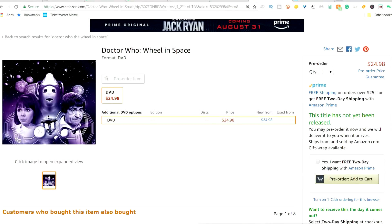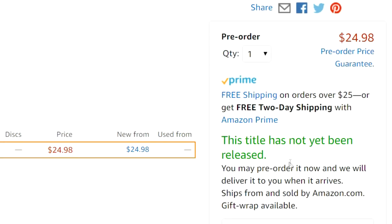I do want to be careful with all of the information I put out because we really don't know that much. All we know is that there is an Amazon listing for Doctor Who: The Wheel in Space, currently listed for $24.98. It says this title has not yet been released, but you can pre-order it. If a lot of people pre-order this DVD, they may be encouraged to put out other DVDs like it. This DVD is linked in the description down below, and if it ever comes out for the UK, those links will also be there. If you use those links, you do support the channel at no extra cost.